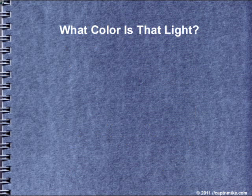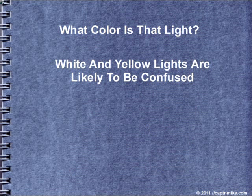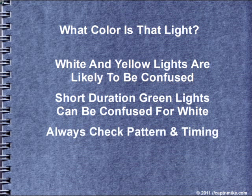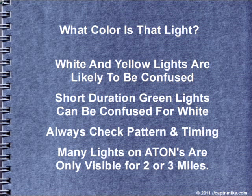And what color is that light? White and yellow lights can be easily confused. Short-duration green lights can be confused for white lights, so you always want to check the pattern and timing of a light. And many aids to navigation are only visible for two or three miles.